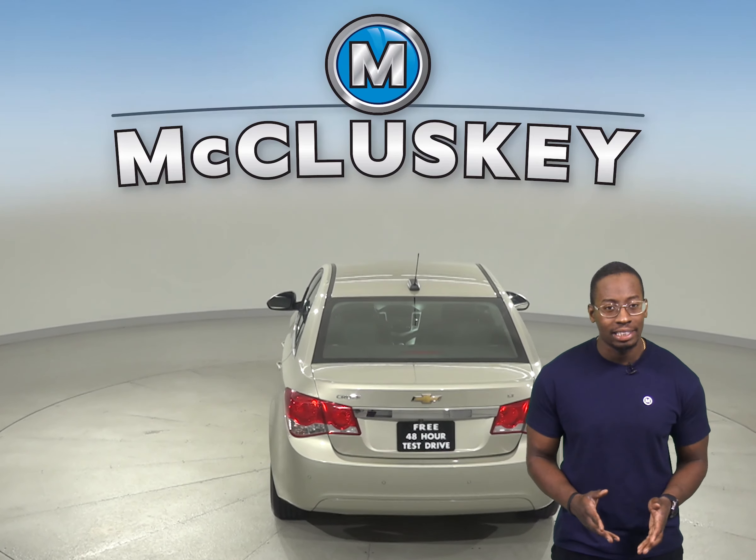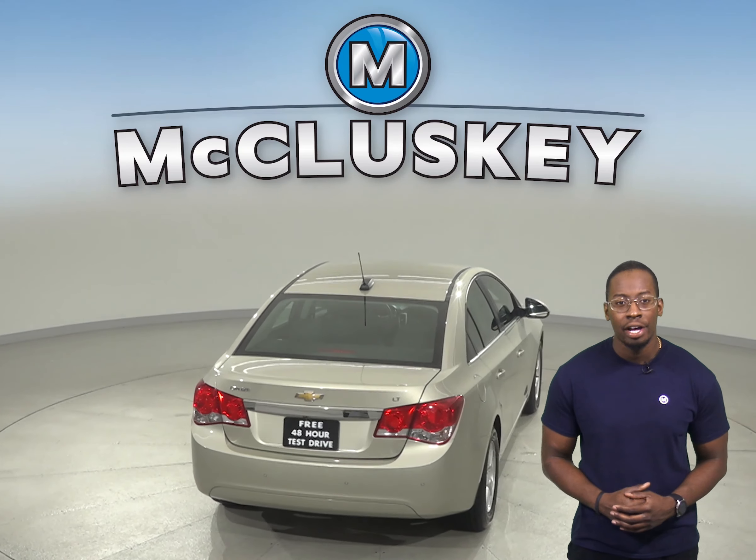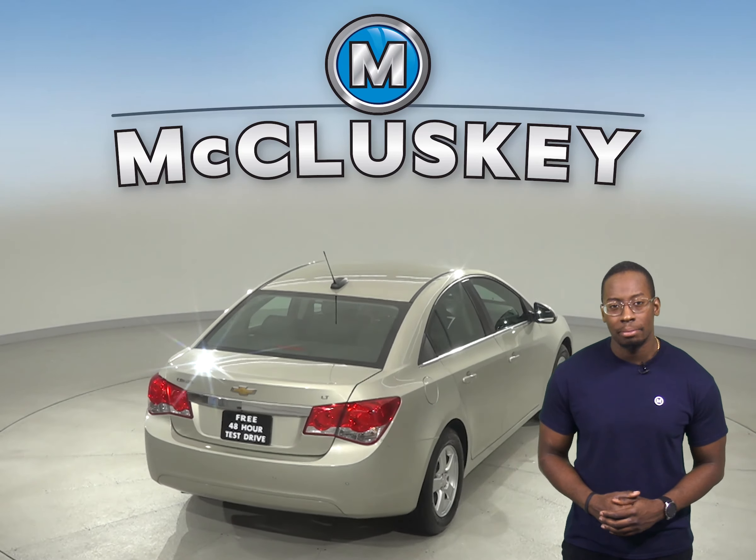If you're looking for a reliable vehicle with excellent gas mileage and a stylish look, then check out this 2016 Chevrolet Cruze. Fully automatic headlights are available for nighttime visibility.